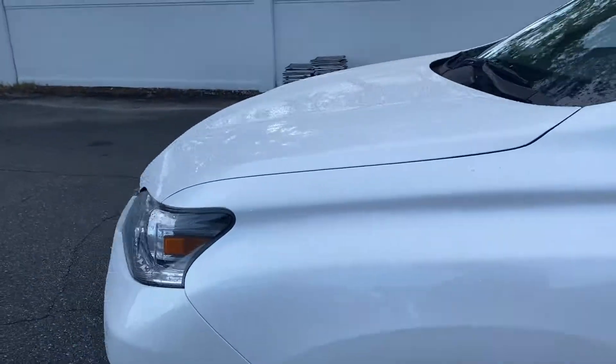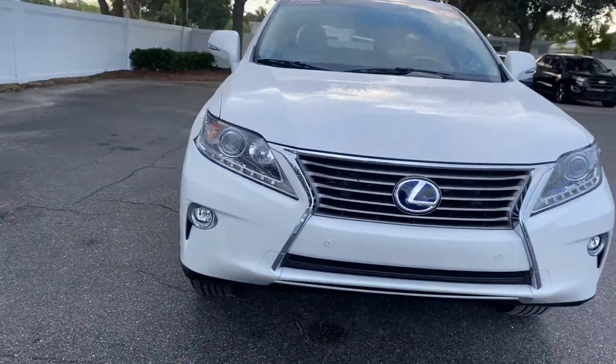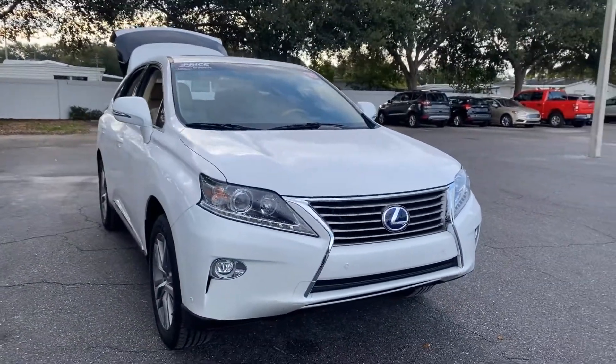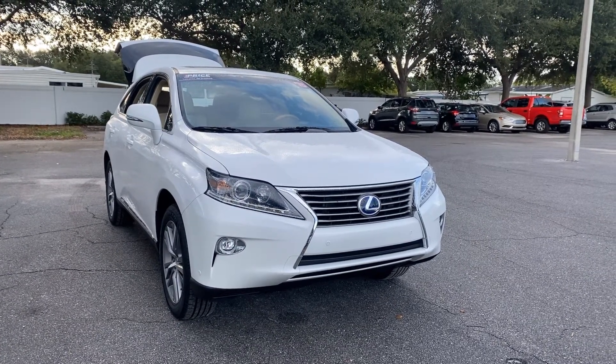This vehicle is powered by a 3.5-liter hybrid engine, so it gets great fuel economy. And like all pre-owned vehicles at AutoNation Ford St. Pete, it has a five-day, 250-mile money-back guarantee.